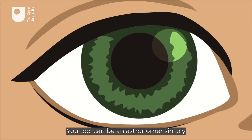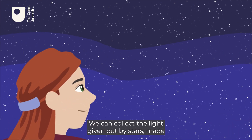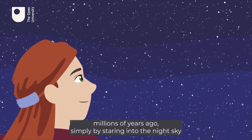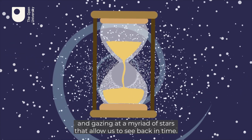You too can be an astronomer simply by using your remarkable eyes. We can collect the light given out by stars made millions of years ago simply by staring into the night sky and gazing at a myriad of stars that allow us to see back in time.